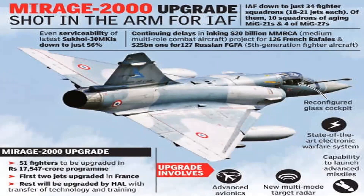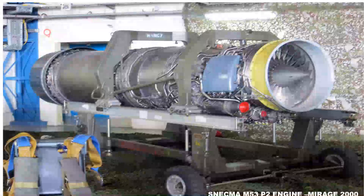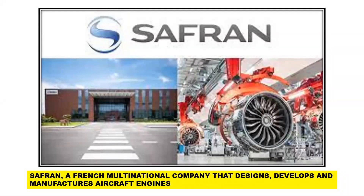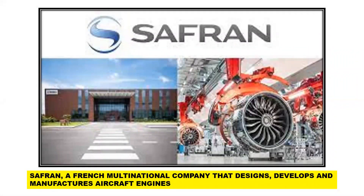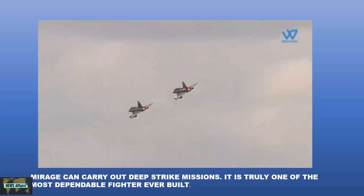There are no major upgrades to the SNECMA M53-P2 engine, which is light compared to other fighter jet engines and powers the Mirage 2000. These engines have been serviced and issues resolved by Safran, a French multinational company that designs, develops, and manufactures aircraft engines. Under the Atmanirbhar Bharat initiative, it should be ensured that original equipment and spare parts are now manufactured in India so there is no shortage until the aircraft remains in service. The Mirage can carry out deep strike missions and is truly one of the most dependable fighters ever built.